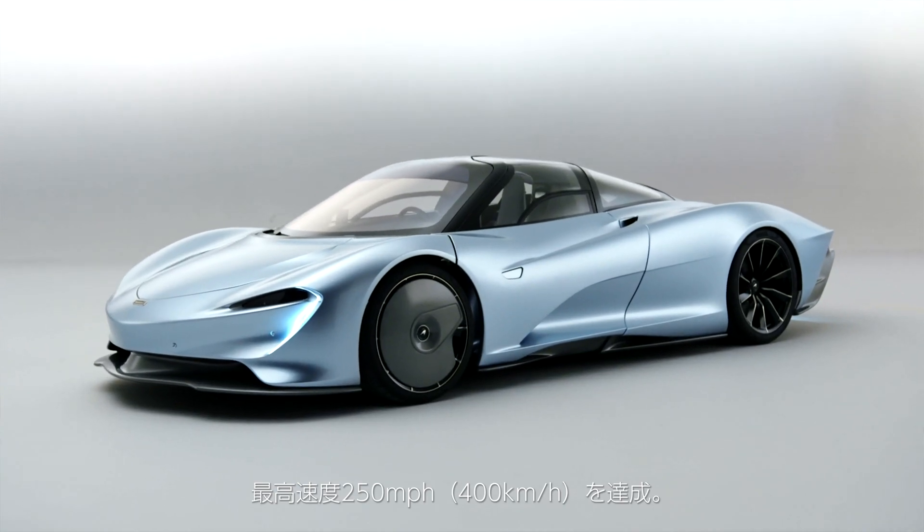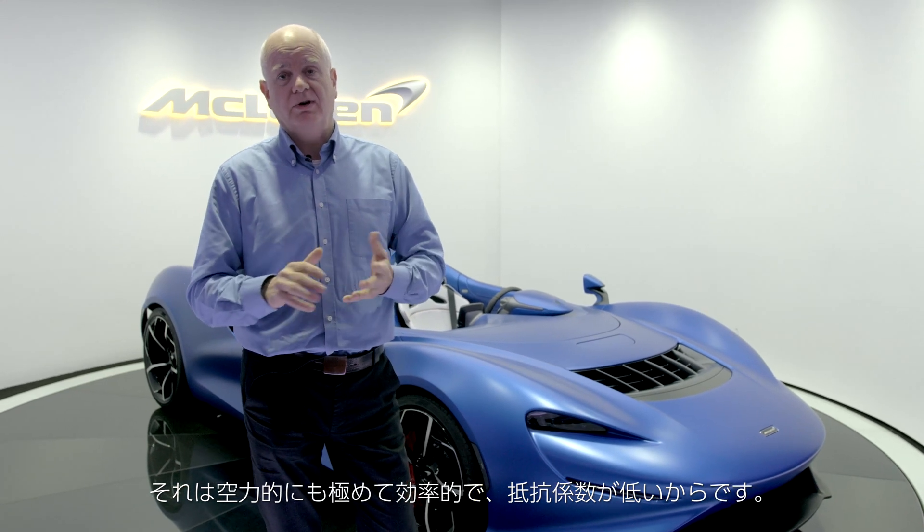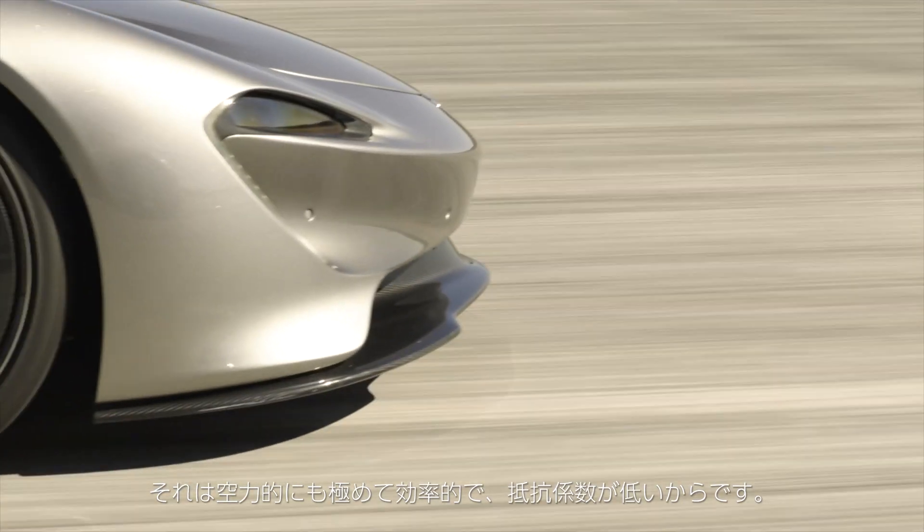Next came the Speedtail. That's a car that will do 250 miles an hour, 400 kilometres an hour. That means achieving very, very efficient aerodynamics, which means low drag coefficient.